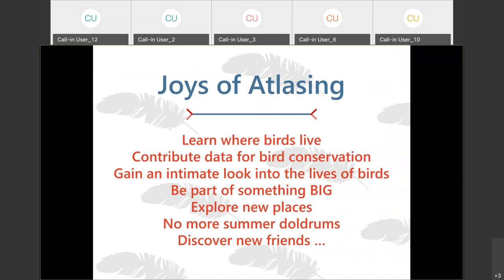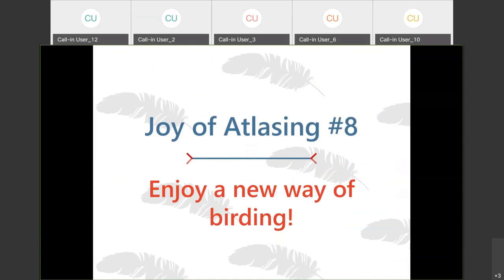So far I talked about the joys of atlasing being that you get to learn where birds live, you get to contribute data for bird conservation, you get an intimate look into the lives of birds, you're part of some really big projects, you can explore new places and discover new places, you have plenty to do to fill up your summertime, and you can discover new friends. With all of that pulled together, atlasing is really a great new way to go birding.